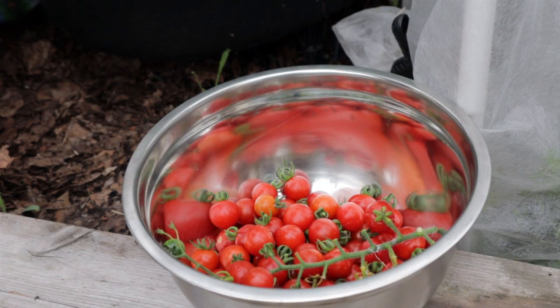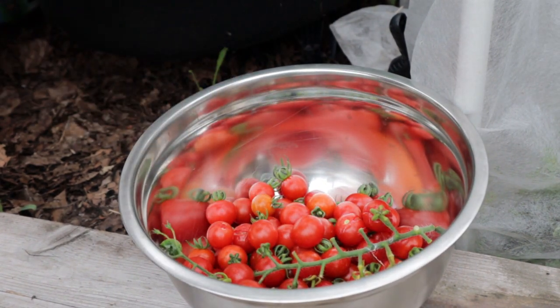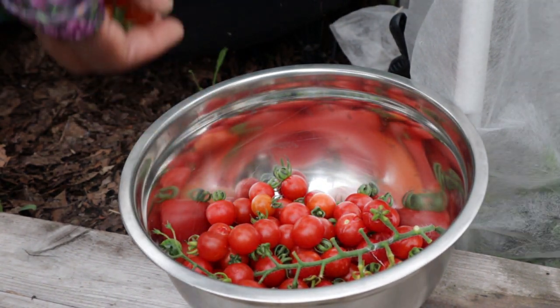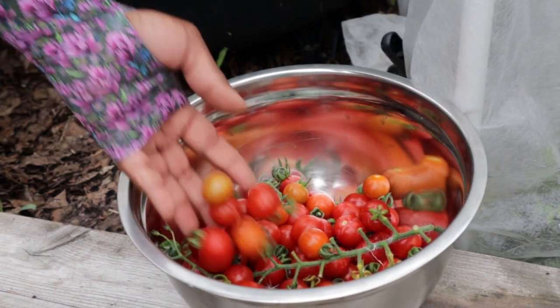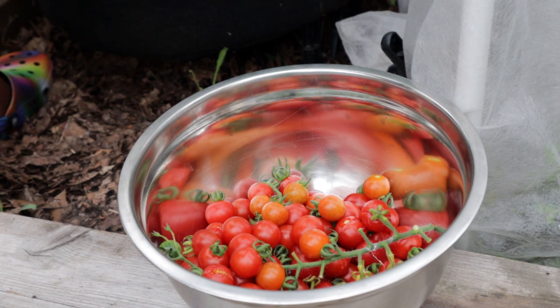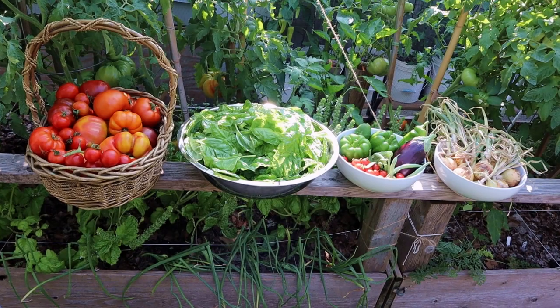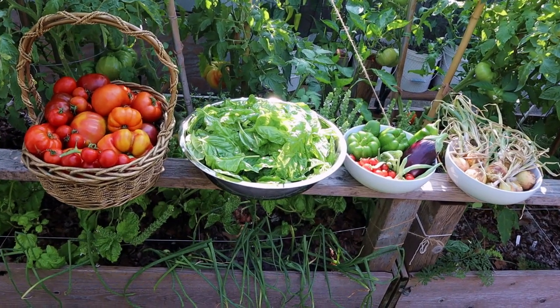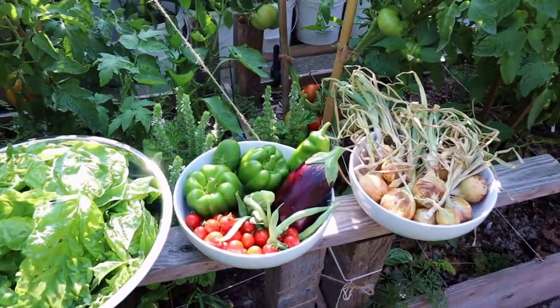The cherry tomato plant was the third plant with hornworm damage — I picked three or four hornworms off this plant. The plant was sickly to begin with but it's producing. I ate about half of these that afternoon since some had split, and the rest is here. This was the harvest from that weekend and I couldn't be happier.